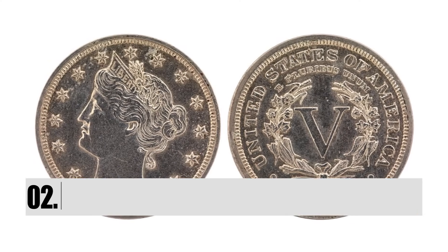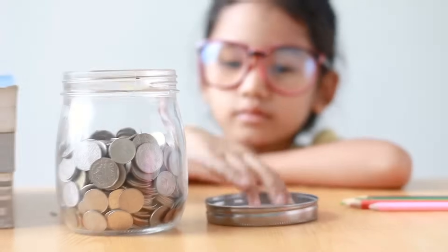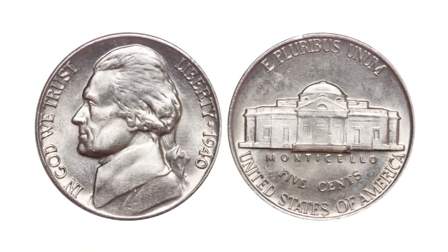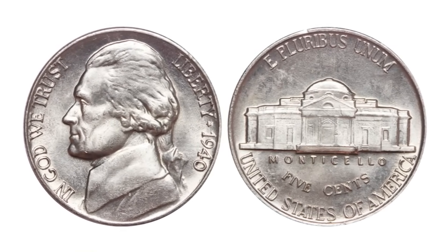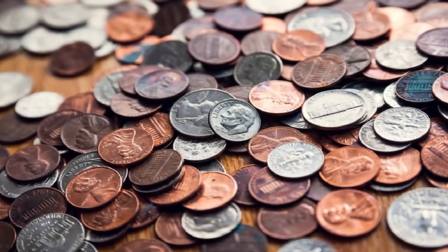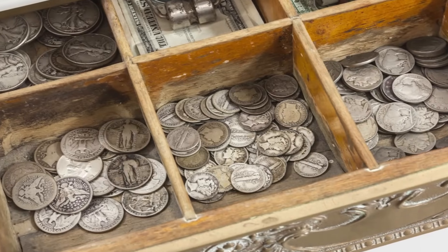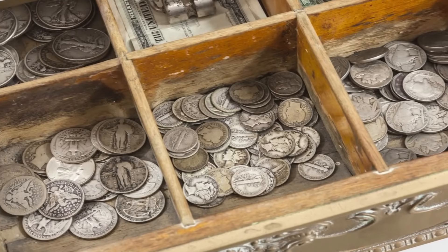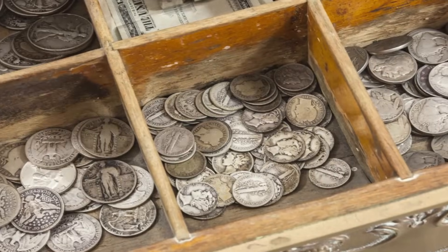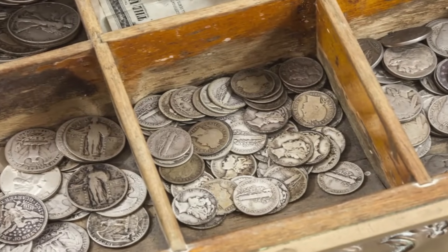Number 2: The 1913 Liberty Head Nickel. If you have nickels in your change jar, take a look at them. If your nickels look vintage, as though they're from the 19th or 20th century, take a closer look. If there is a face on the nickel, you could be a few thousand dollars richer. If you take your nickel to an appraiser and find that you're in possession of either a Liberty Head, a Shield, or a Buffalo Nickel, you can sell that nickel to a collector.